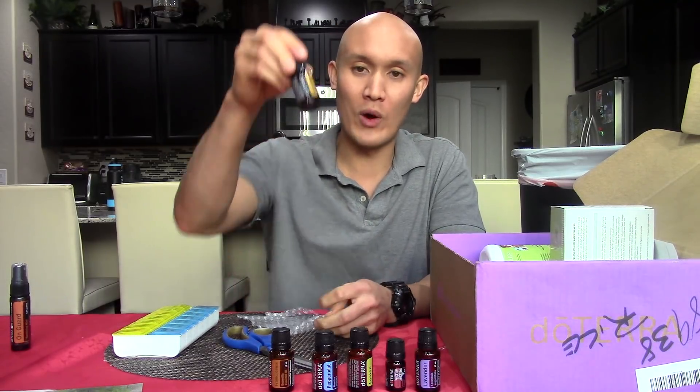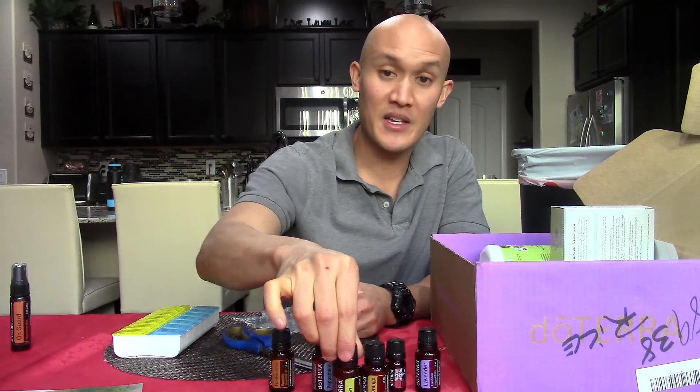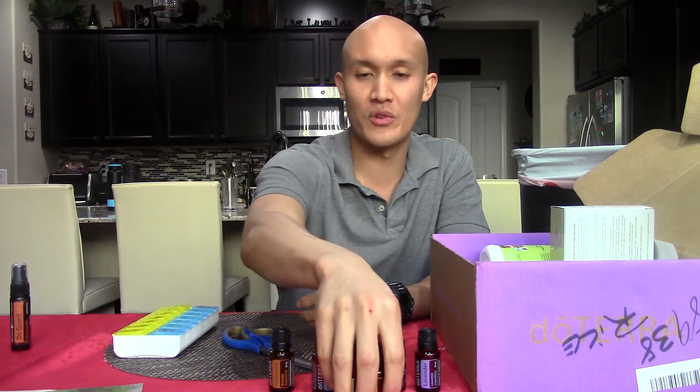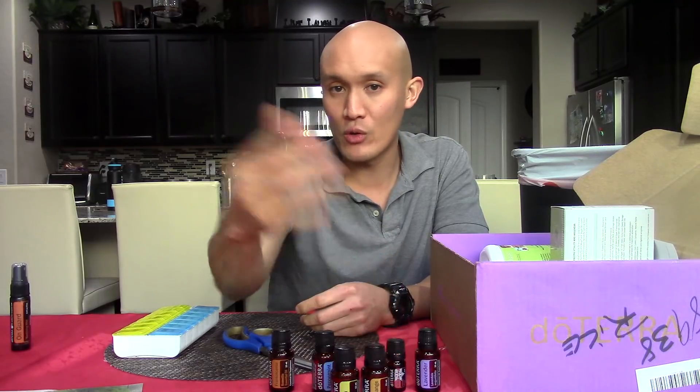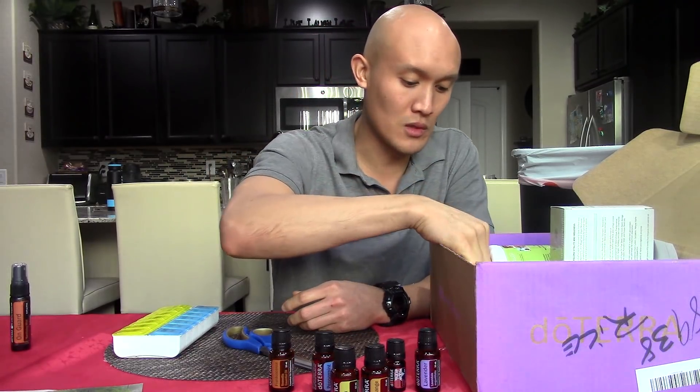Wild orange — that is like lemon's cousin from another family, but it's still cool. Citrus oils are great for detox. Wild orange is called the happy oil or oil of abundance because it helps support your mood; it's very uplifting. I use it in my green smoothies and recipes as well.